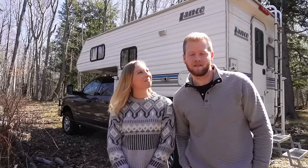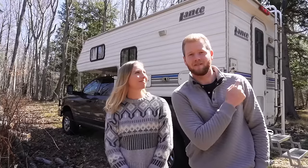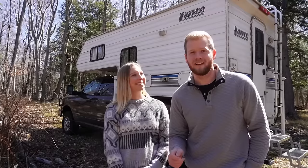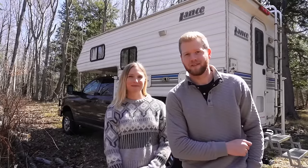Hey everybody, welcome back to Living Large Camping. Over the past two years we have lived and traveled full-time in our Lance 815 truck camper. In this video we want to take a moment to share our thoughts on this lifestyle and review our past year living on the road.